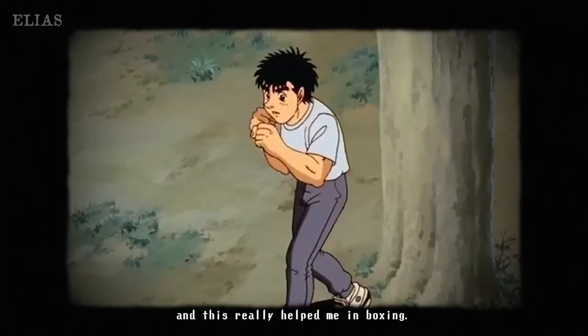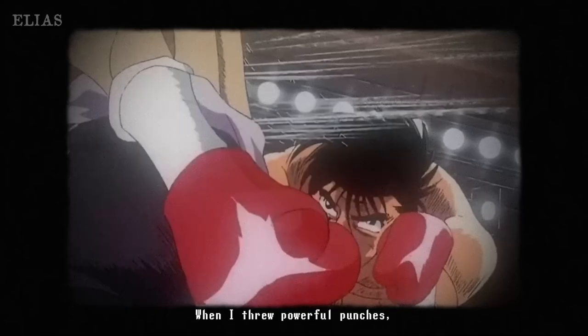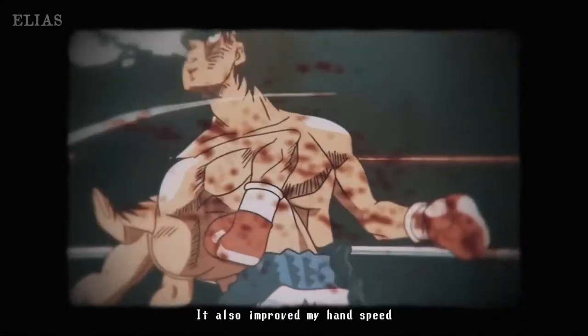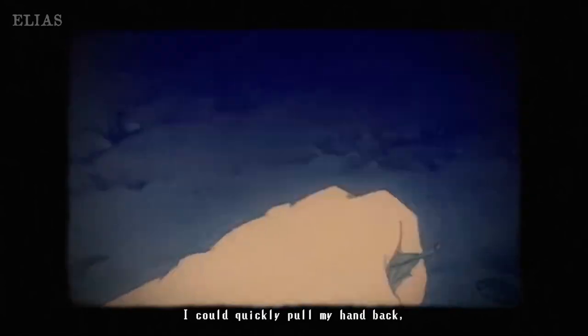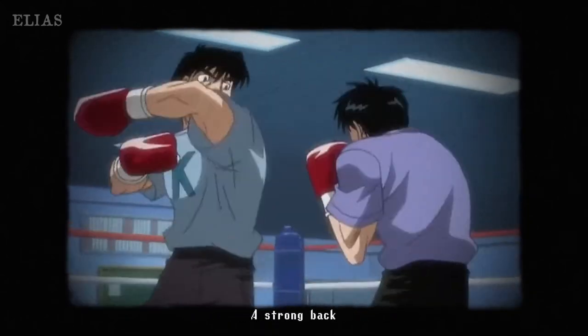Let's not forget your back. A strong back is your secret weapon for maintaining balance and stability while throwing those punches. Imagine the confidence you'll have knowing that stability supports every move you make in the ring. It's a crucial element that can elevate your performance to a whole new level. Balance is key, and a strong back gives you that solid footing.